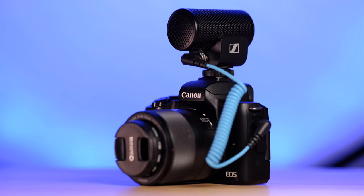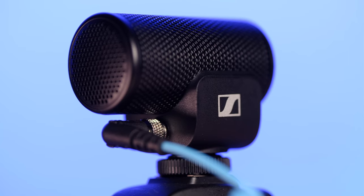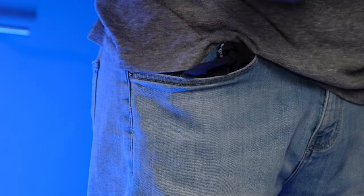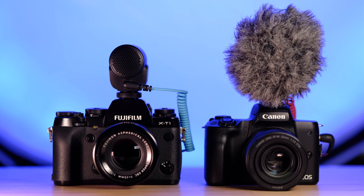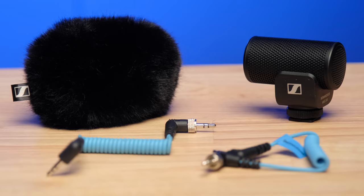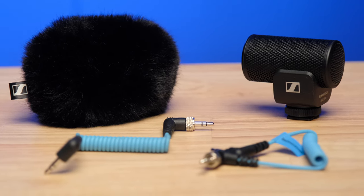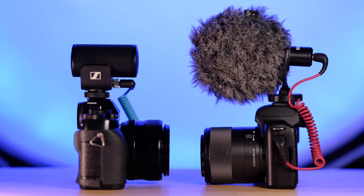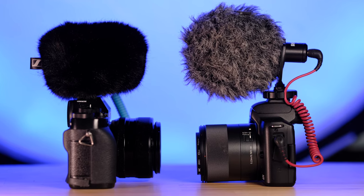Now we're back on the Rode VideoMic Go 2 — listening for detail in my voice, the highs and lows, reverb off the walls, and how it compares to microphones either side of it. Now you're listening to the Sennheiser MKE200, the smallest microphone in the lineup, which I use exclusively when I want to be really stealthy. It's so small and compact you can keep it in your pocket because it has an internal shock mount — no traditional external shock mount — making it pocketable. It also looks very small and inconspicuous on top of the camera. It has two levels of wind protection, with built-in protection even without the furry windscreen.